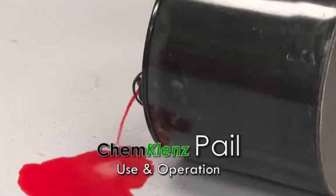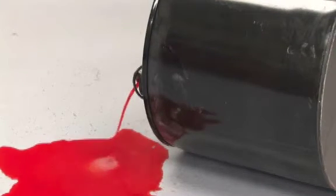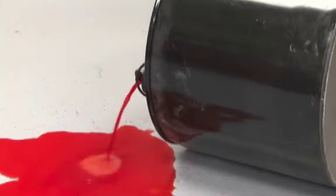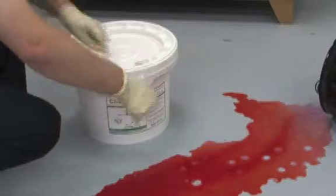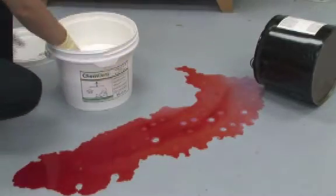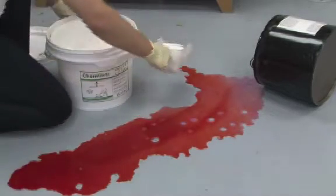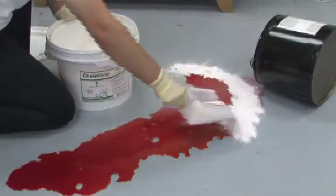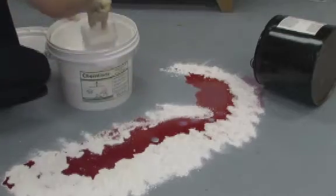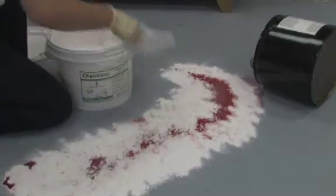ChemCleanse pail use and operation. ChemCleanse pails are ideal for chemical spills ranging in size from a few liters to a few gallons. Remove the seal and lid. Using the scoop supplied with each pail, begin by surrounding the spill to contain.